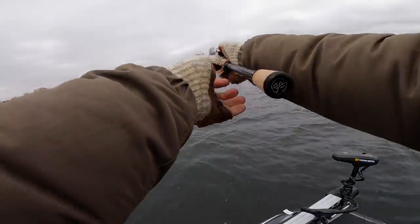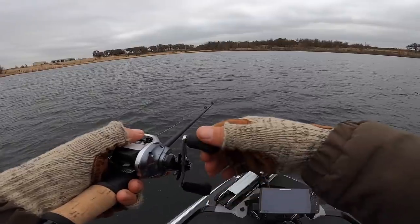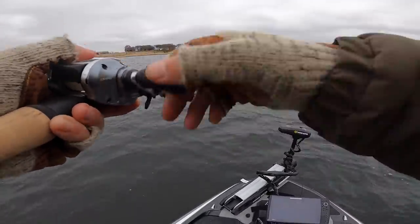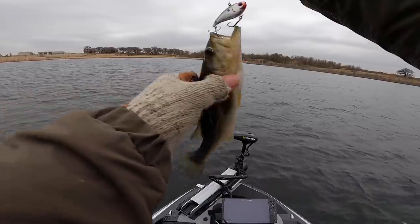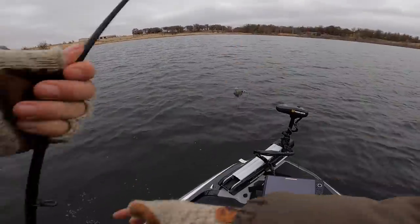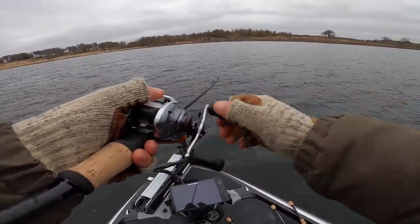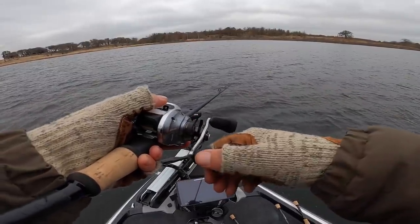Nothing on the jerkbait so far. Switch back to the old lipless here — I think it might be better for the water I'm in. If I have a three-eighths or a half ounce — oh there's one there! First cast after switching. Man, they really like this. They like it on the pause. But that is not the size that we want right there. I think I may switch up this size and go with the Gugga Squad Clutch in a half ounce, to get it out a little bit deeper and fish those deeper grass lines more effectively to try to get a bigger fish.